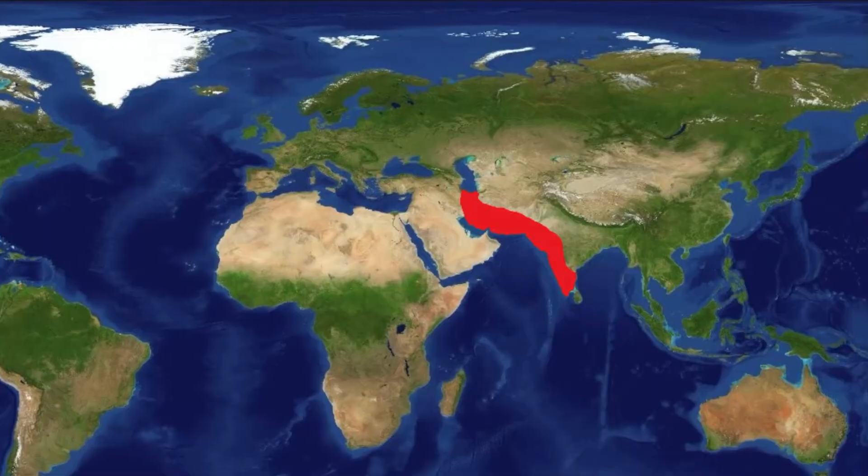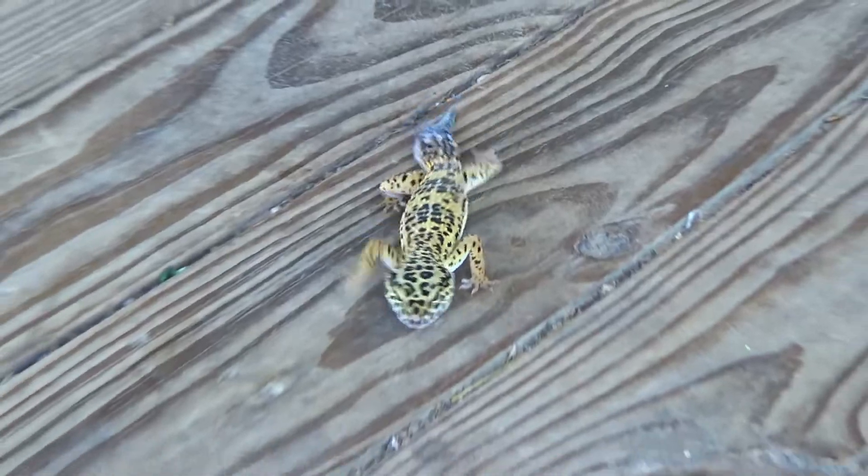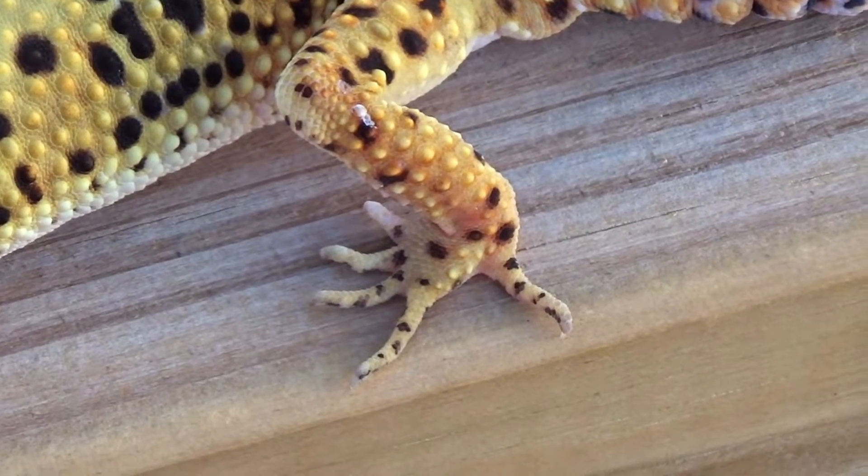Whereas the leopard gecko lives in the deserts and dry grasslands of southern Asia, so they don't really have that kind of adaptation. They have clawed feet, so they don't have sticky toes like the crested gecko does.